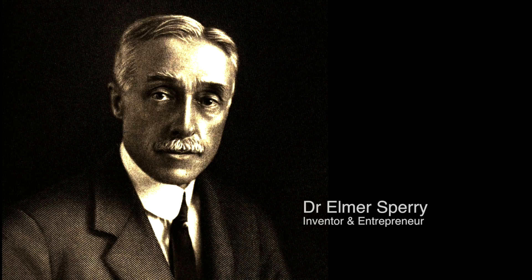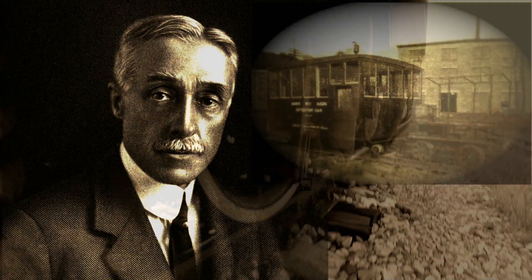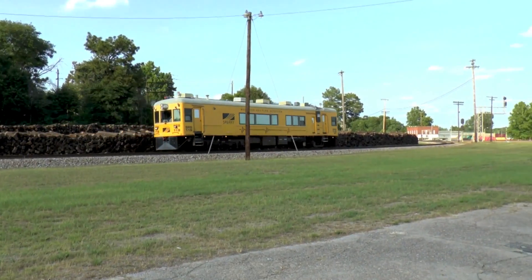In 1927, Dr. Elmer Sperry invented the first rail flaw detector vehicle. Ninety years later, the company that bears his name is still leading the world in rail health solutions.